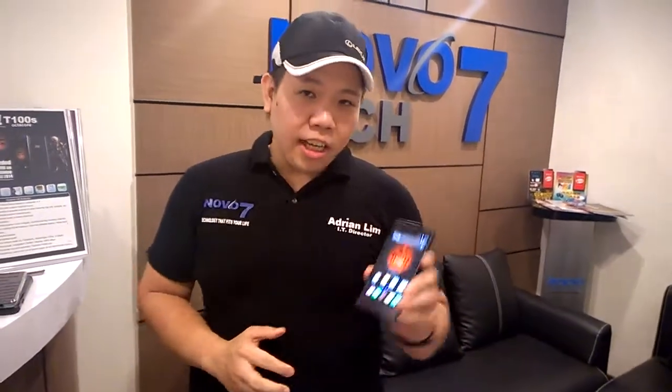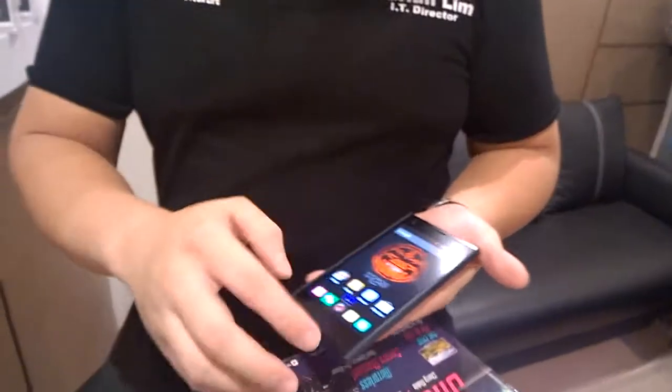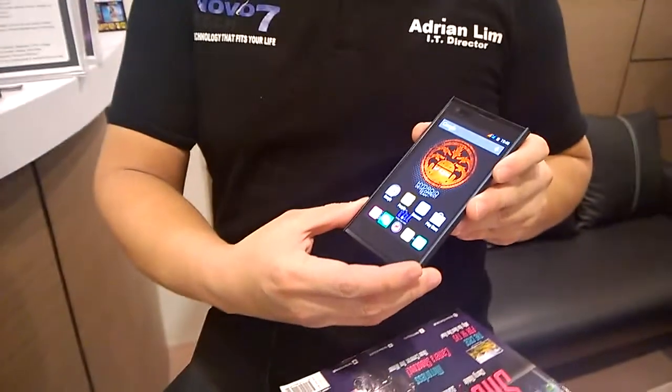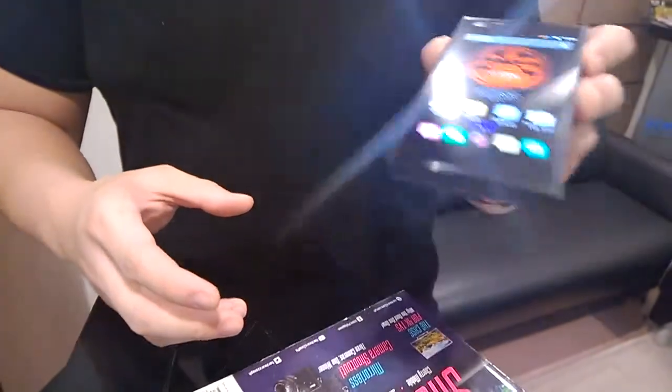This is a TechPinus exclusive. We're going to have a first look at their very own Android experience. You call this the Hydroid OS. And this is one of the phones that's supported right now — the THL T100S, your best seller — and this one is already running your new experience for Android.